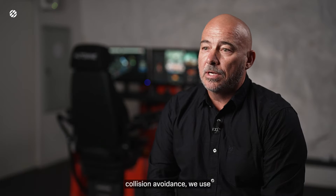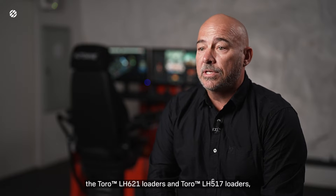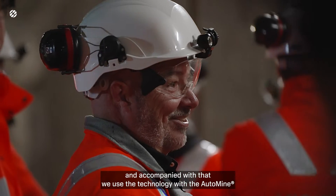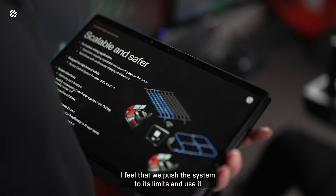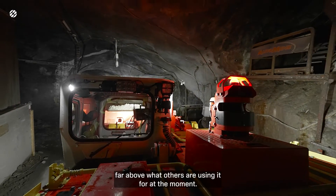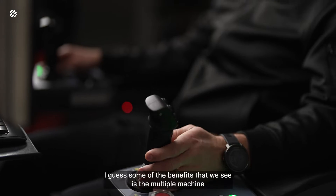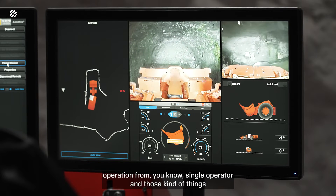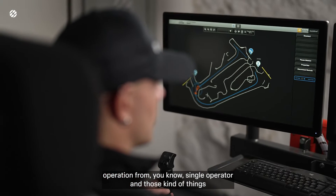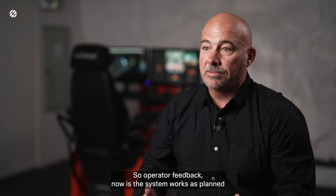We use in our load and haul fleet the LH621 loaders and the 517 loaders, and accompanied with that we use the technology with the Automine. I feel that we push the system to its limits and use it far above what others are using it for at the moment. Some of the benefits we see is multiple machine operation from single operators. Operator feedback now is that the system works as planned.